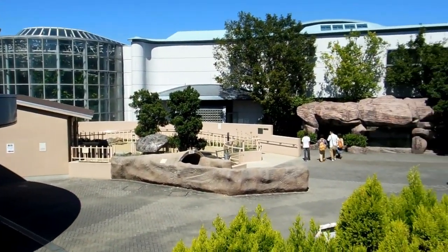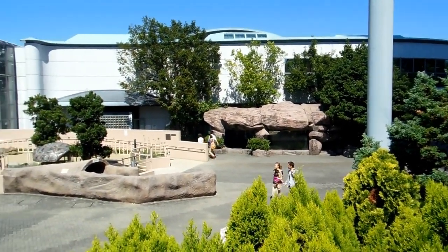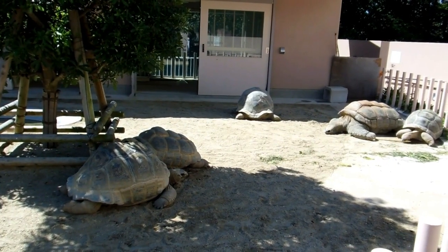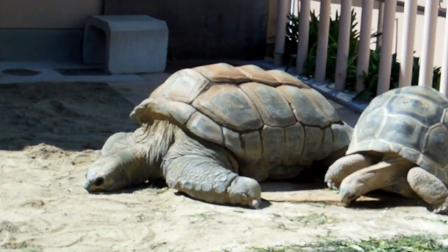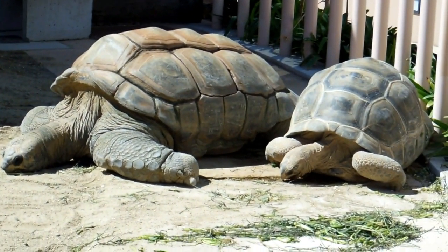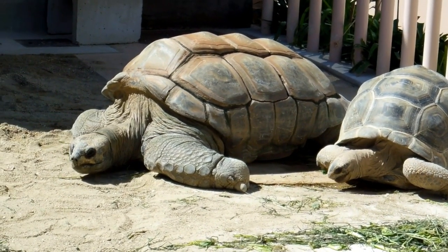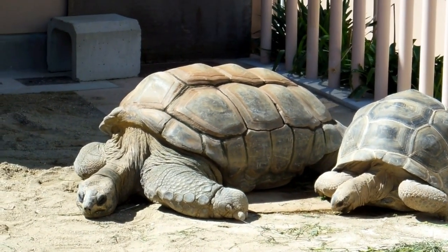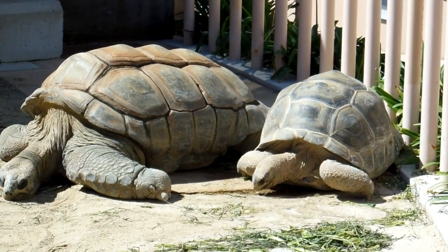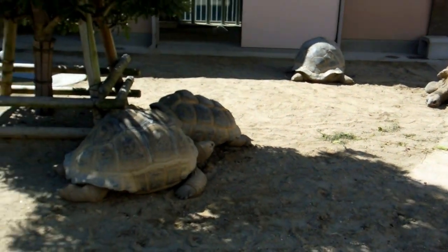Hey guys, thought you might be interested in a day out at a Japanese zoo. No expert on animals though, so you'll have to identify these animals for yourself. It's either a turtle or a tortoise — tortoise is the land animal, maybe.